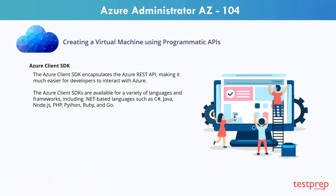The Azure Client SDK encapsulates the Azure REST API, making it much easier for developers to interact with Azure. The Azure Client SDKs are available for a variety of languages and frameworks, including .NET-based languages such as C Sharp, Java, Node.js, PHP, Python, Ruby, and Go.